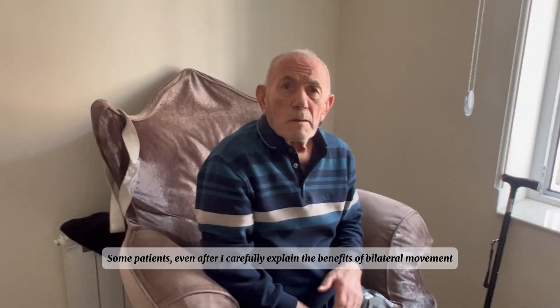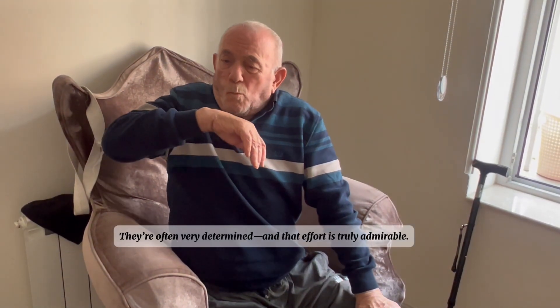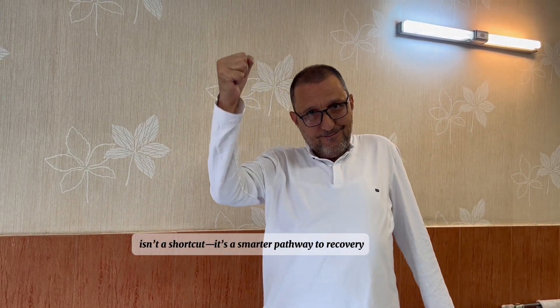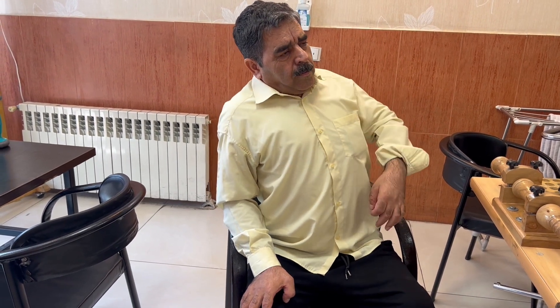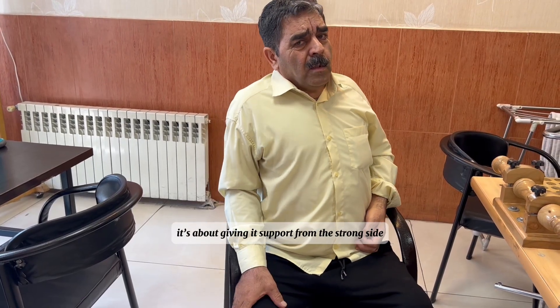Some patients, even after I carefully explain the benefits of bilateral movement, still choose to perform exercises using only their affected side. They're often very determined and that effort is truly admirable. But this also shows how deeply personal and complex stroke recovery can be. Sometimes it takes time and trust for patients to fully understand that bilateral movement isn't a shortcut — it's a smarter pathway to recovery. It's not about giving up on the weak side; it's about giving it support from the strong side.